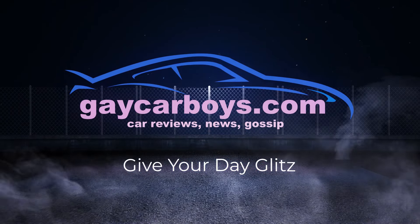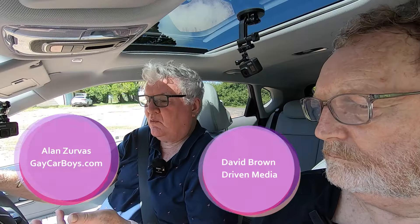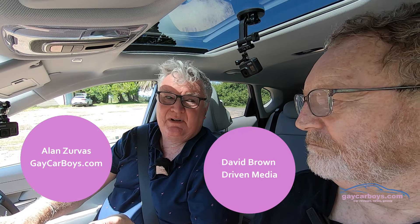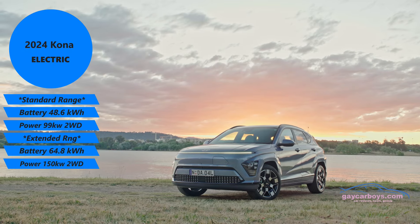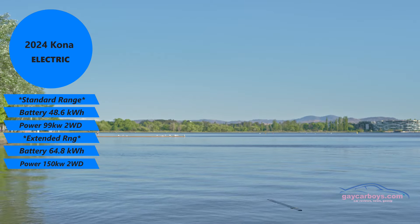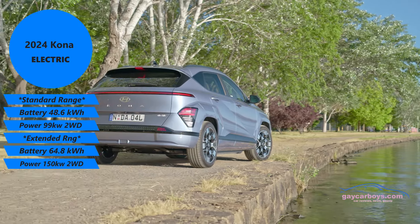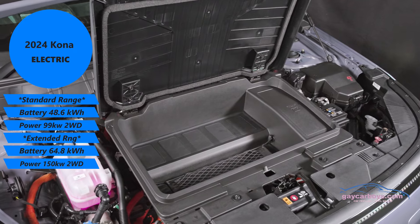This week we review the newly released 2024 Hyundai Kona Electric. It's 31 degrees outside — high humidity. It comes as a standard or premium car with a standard range or extended range battery. The standard battery is 48.6 kilowatt hours driving a 99 kilowatt motor; the extended range is 64.8 kilowatt hours driving a 150 kilowatt motor. Both drive the front wheels.